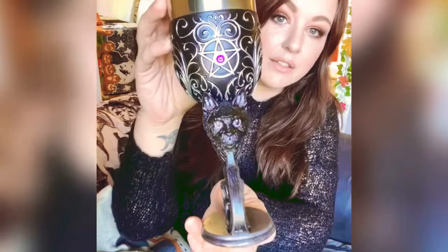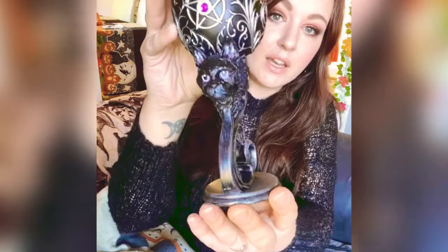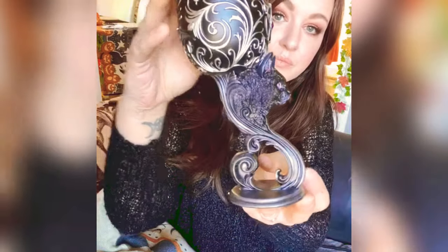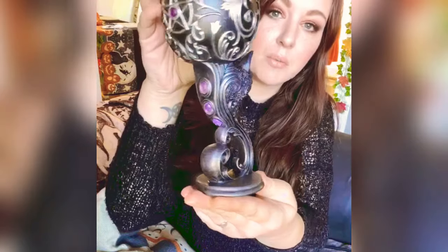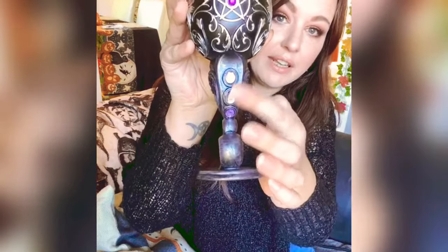They're from Nemesis Now — they're a really beautiful item. It's a goblet with a stainless steel insert, and there is a pentacle with a jewel at the center, and a beautiful cat with purple eyes and purple detail, lovely spiraling detail going around the base of the goblet. At the back you can see another jeweled pentacle and jewels lining the stem.